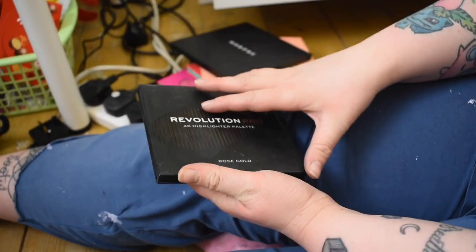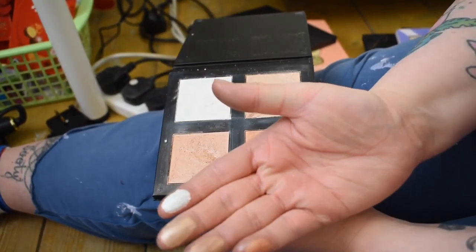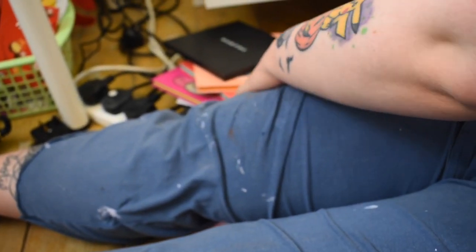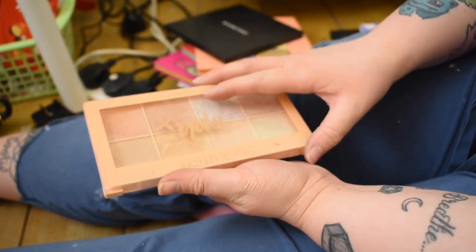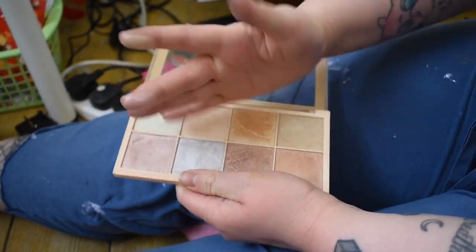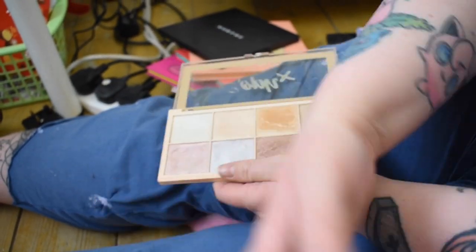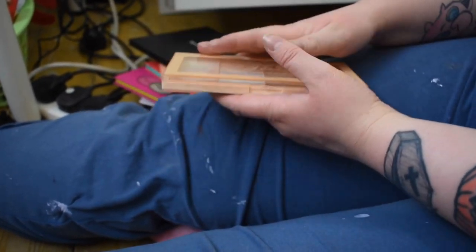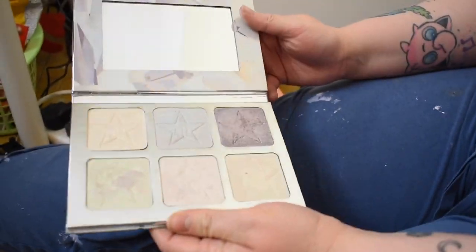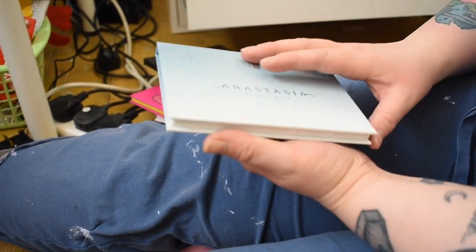The Makeup Revolution Pro 4K Highlighter palette in Rose Gold is beautiful — look how pigmented that is! I really recommend this. I love the magnetic closure. My favorite drugstore highlighter palette of all time is the Makeup Revolution Soap palette — the shades are so pigmented, it's just amazing. The Jeffree Star Platinum Ice palette is such a pretty palette, though I haven't used it as much.